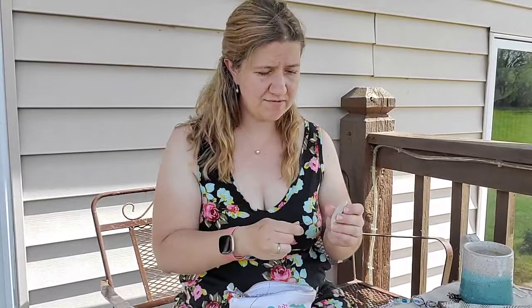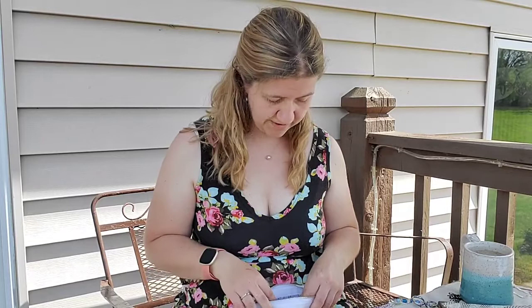I wore a necklace and earrings today — kind of random. Feeling a little perkier, even though I'm so tired and I hurt so bad. I got a ton of stuff done, but I'm so tired from yesterday. I wanted to talk about Mediterranean knotted lace and show you what I've been practicing. My allergies have been so bad too.